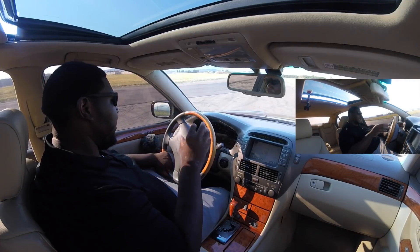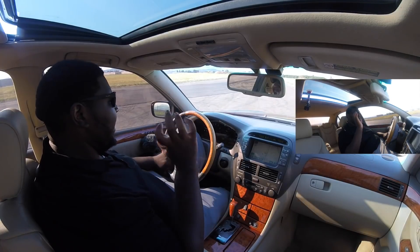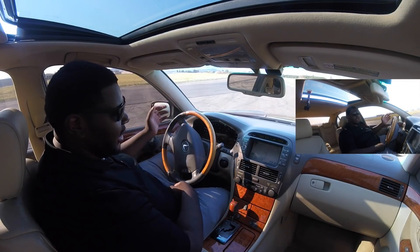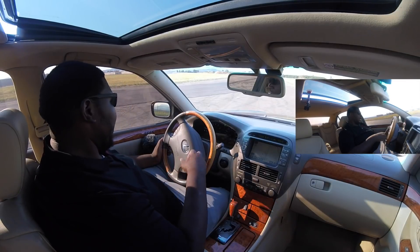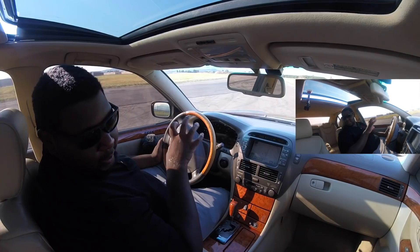But this is a flagship Lexus luxury sedan, so it just has to still look like this even with its age. There's nothing else to say — it's excellent, it's perfect.